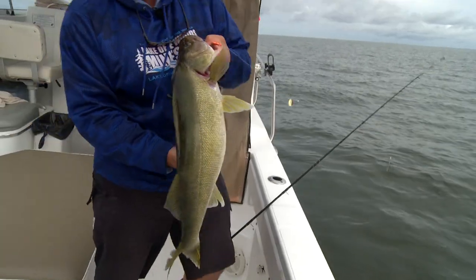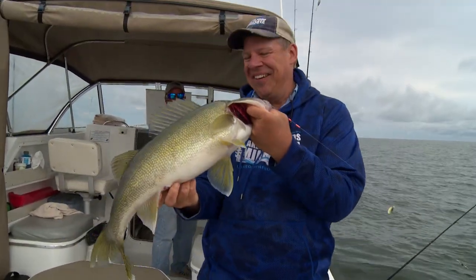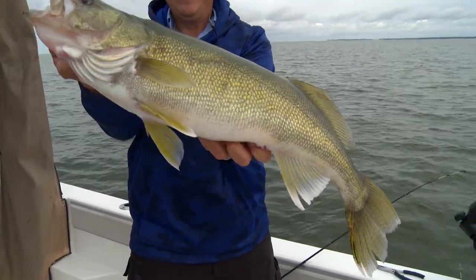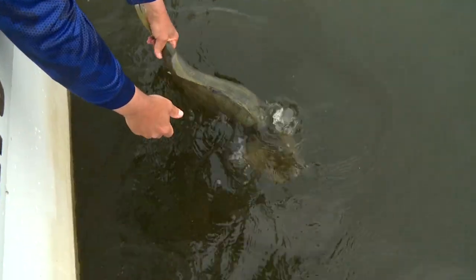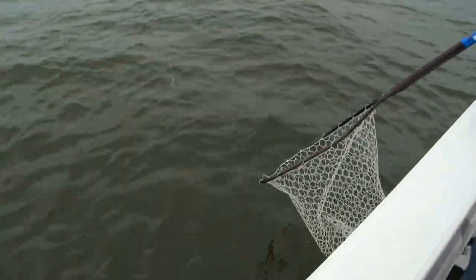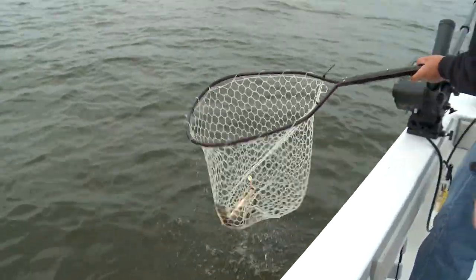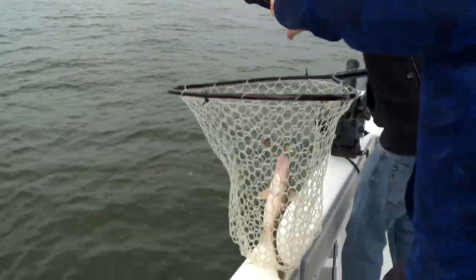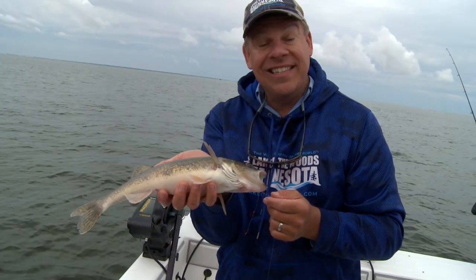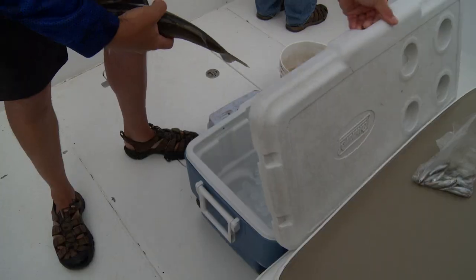There are a lot of reasons they call this the walleye capital of the world, and I'll tell you what, this is one of them. Oh, nice sauger! Look at that. Well, I tell you what, that's a nice sauger folks. You know, Lake of the Woods is famous for its walleyes and its saugers. Come up and catch a bunch of these — they go real good in a fry pan, let me tell you.